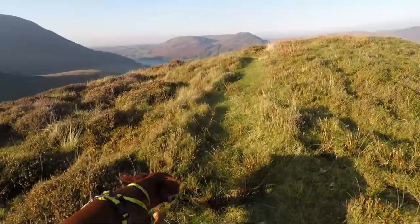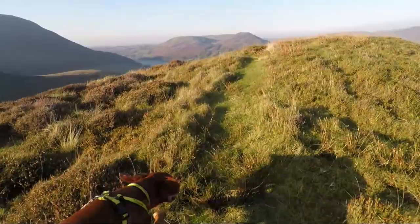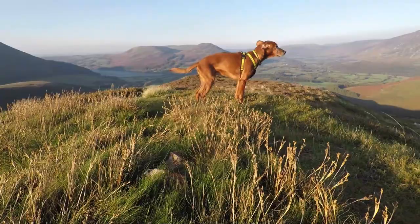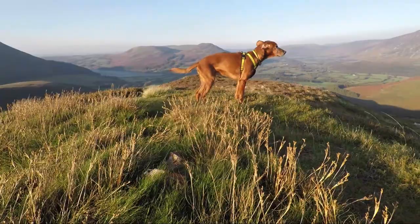You can tell how unfrequented the top of Little Dodd is because the path is very faint, and on the very top there are just two small stones embedded in the grass. No big cairns here but it's a fine top with rather good views.